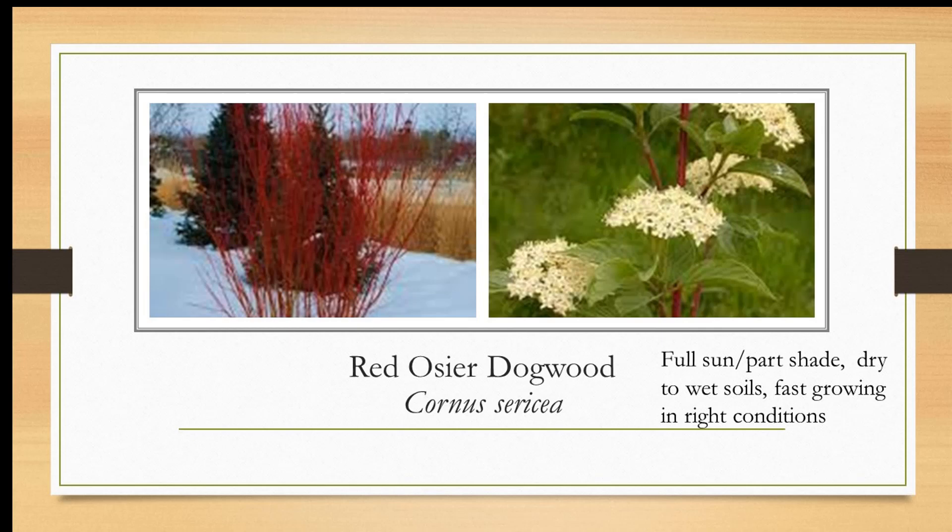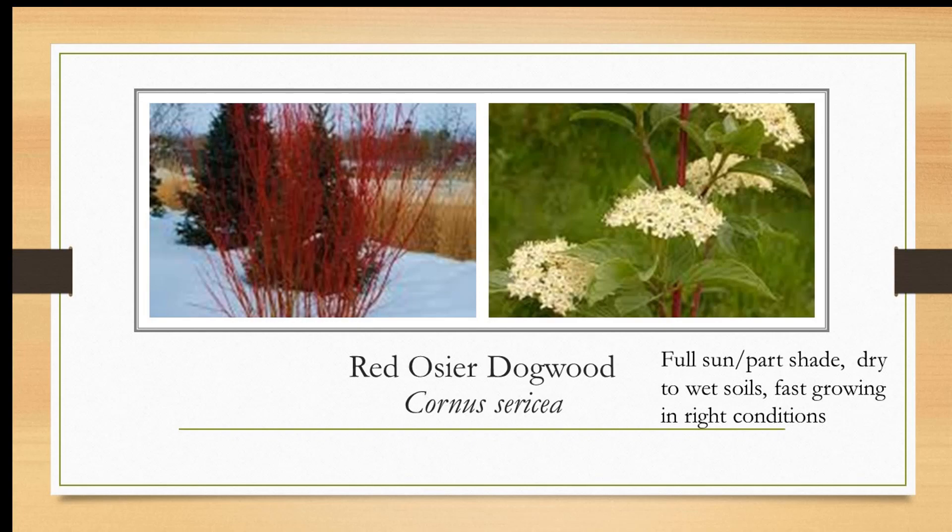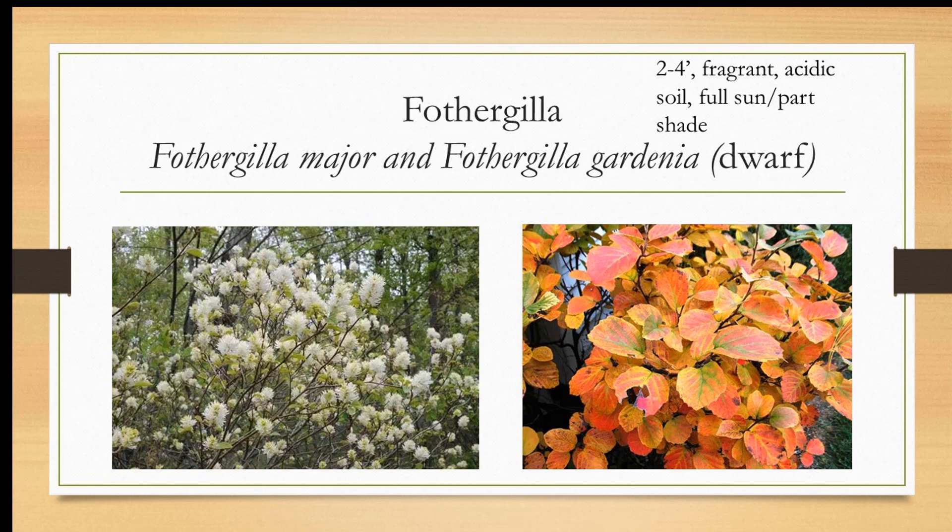Red twig dogwood, or red osier dogwood, likes full sun to part shade. It's a fast grower, but you can cut it all the way back down to the ground and it will pop back up. To keep the stems red: new growth is red, old growth is brown, so you can selectively prune the brown stems to the ground to keep it looking red in winter. It's known for its winter interest, but the flowers are just lovely too. Fothergilla is a very underused plant — likes acidic soil. There's Fothergilla major and the dwarf Fothergilla gardenii. It's fragrant. Look at those bottlebrush-type flowers. Likes full sun to part shade — great fall color, one of the best shrubs for fall color.